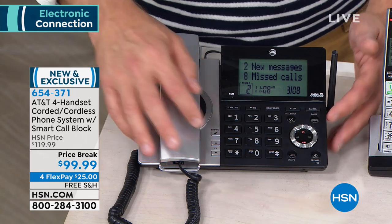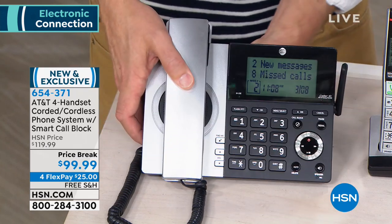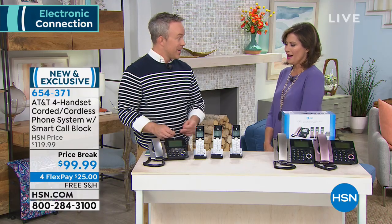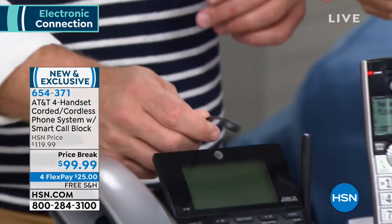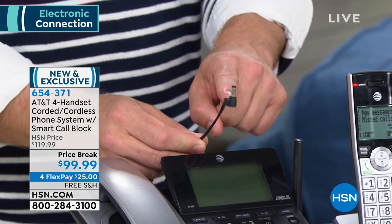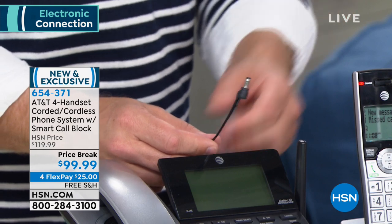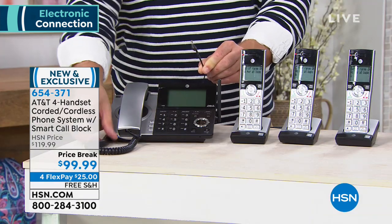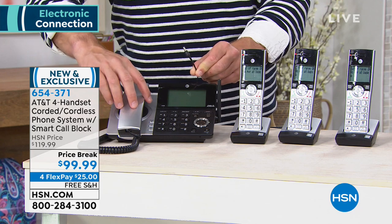Your digital answering machine is right over here. I'm actually going to take out the power from this because I want you to realize — we have no power. So it's a power outage, right? Windstorm, ice storm, tornado, earthquake — the phone is still ringing. That's why emergency kits say you need to have a corded phone.